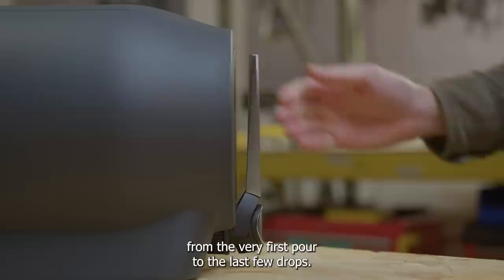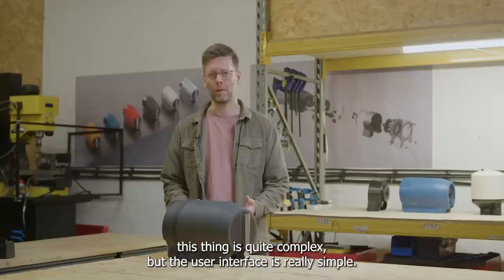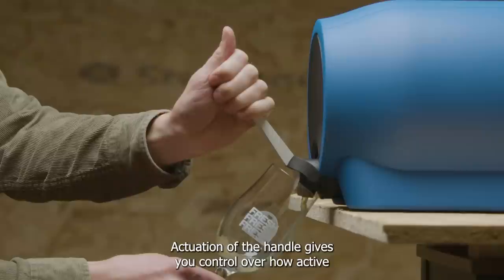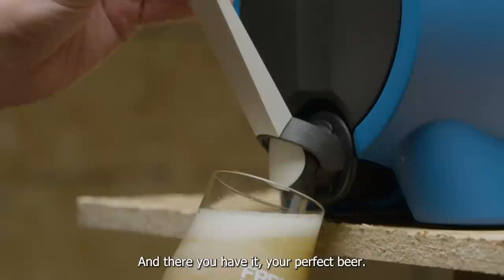Our new active pour tap allows you to control the flow of the beer so that you can pour it exactly as you like it. The engineering inside is quite complex but the user interface is really simple — you pull the handle to control the flow of the beer. When you let go, everything is sealed away safely inside. Actuation of the handle gives you control over how active you'd like your beer to be, opening gently at the start when freshly brewed or all the way when the Pinter is nearly empty. If you want a bigger head on the beer, open up to excite more CO2 release and there you have it — your perfect beer. It's incredibly intuitive.